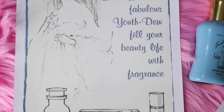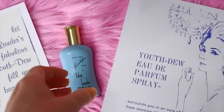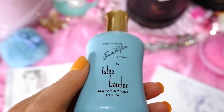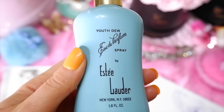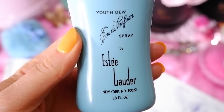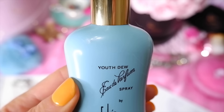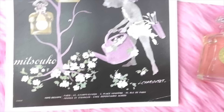Another one on the list is Estée Lauder Youth-Dew from 1953. It's a very spicy, powerful feminine perfume and one of Joan Crawford's go-to perfumes. Top notes are spicy notes of bergamot, peach, aldehydes, and orange; heart notes are clove, ylang ylang, cinnamon, rose, orchid, cassie, jasmine, and carnation; base notes are amber, frankincense, benzoin, vanilla, patchouli, oak moss, and vetiver. I find it to be a little strong and spicy for my liking, though it does morph to your body chemistry if you wear it.